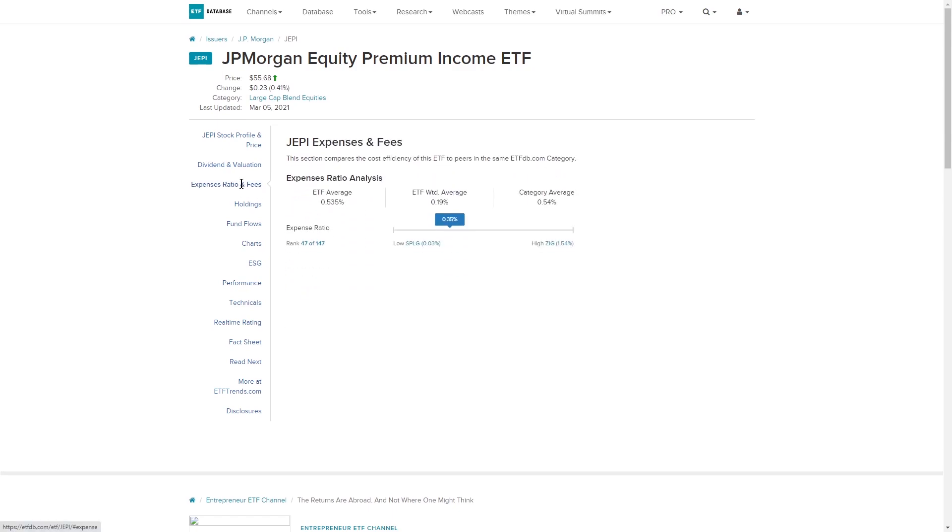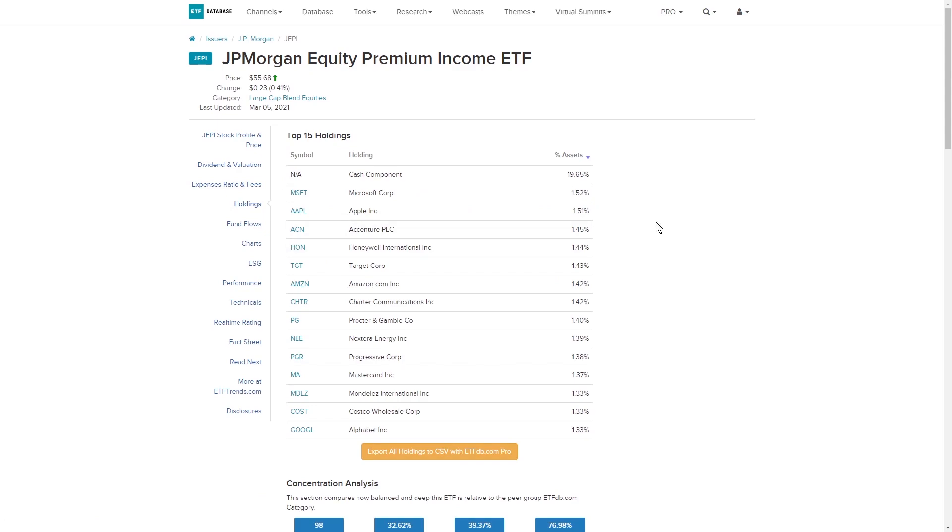With the holdings, we can see that we have some pretty recognizable names. We have your classic FAANG companies: Microsoft, Apple, you've got Amazon in there, Google. And you've also got other companies such as Honeywell, Target, Costco, MasterCard, Progressive, and Procter & Gamble. And these are great dividend stocks.